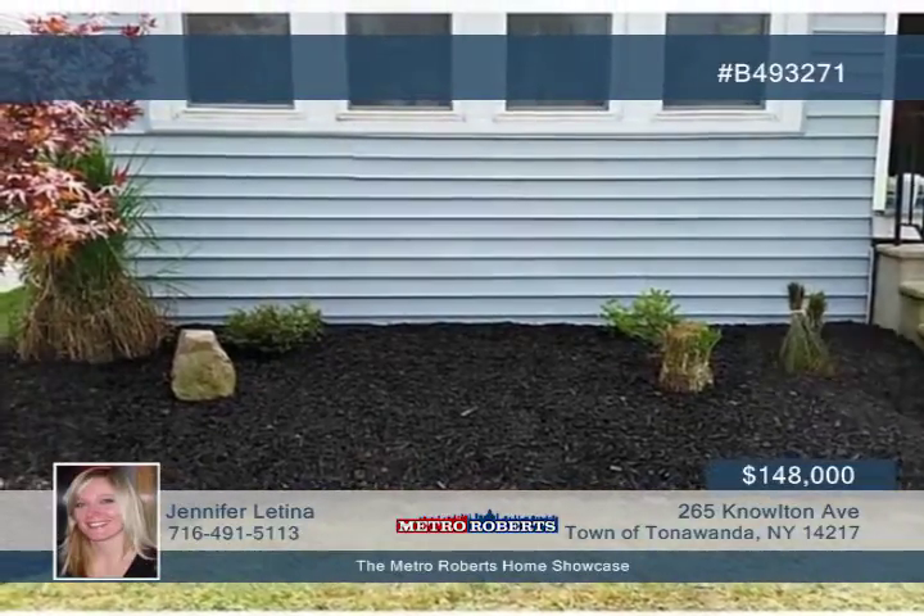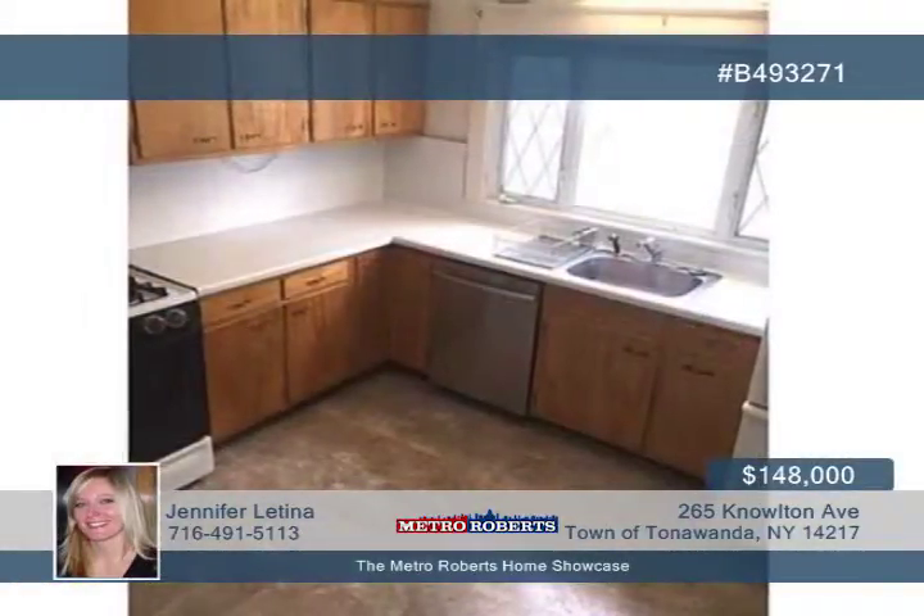Step inside this recently redone home and discover beautiful hardwood floors running throughout the living and dining rooms. The kitchen floor was updated in 2016 and most windows were replaced in 2014.